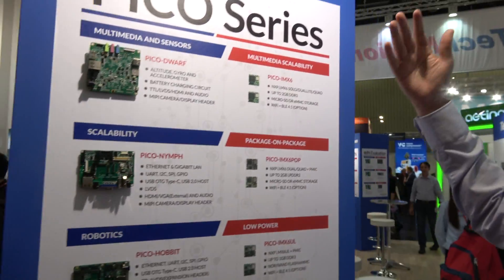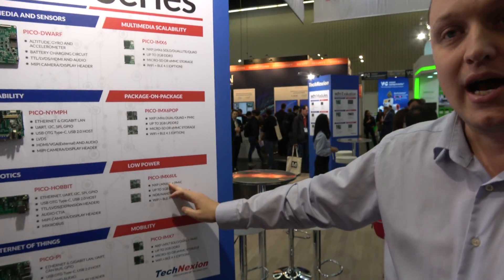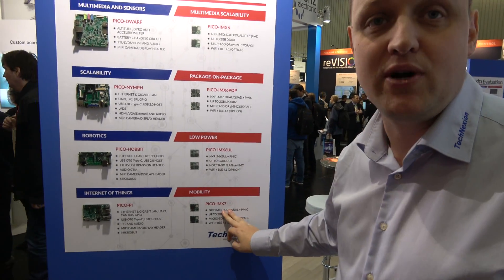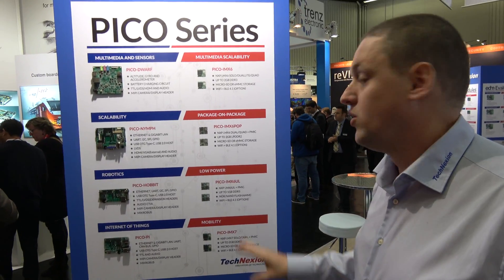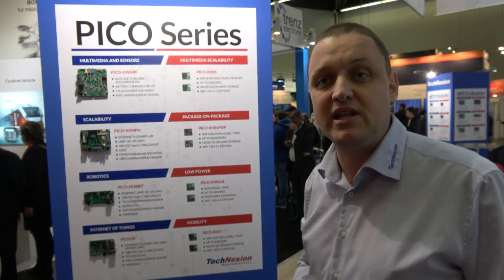We have IMX6 package-on-package, IMX6UL, IMX7, and next year we also have IMX8. The IMX8 is very powerful — 64-bit, multi-core — so it's coming by the end of the year. TechnAction is NXP launch partner for the 8M, so expect that by the end of the year.